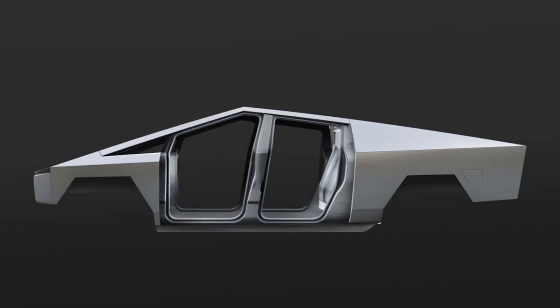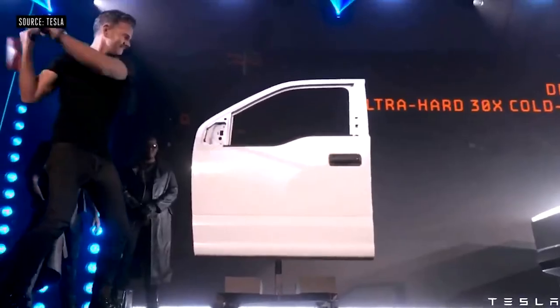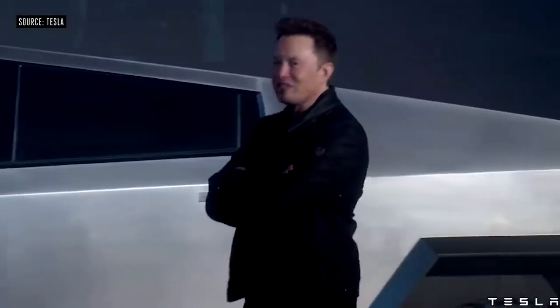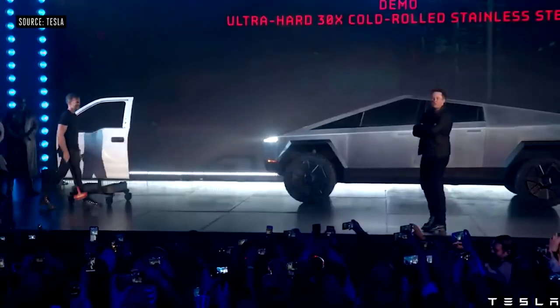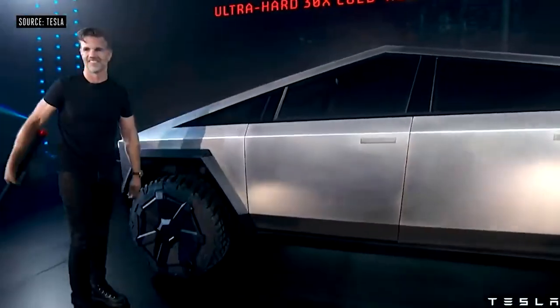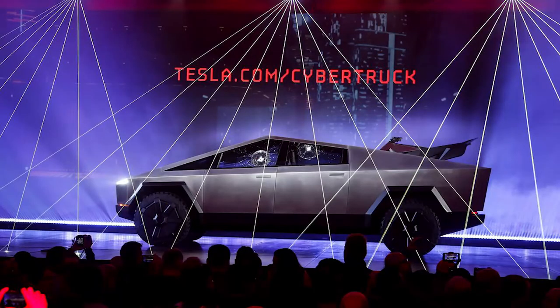The Cybertruck is built with ultra-hard, cold-rolled stainless steel alloy — they created an exoskeleton. The Cybertruck will be one of the toughest vehicles ever made. The 30x cold-rolled stainless steel will eliminate any sort of damage to the body and long-term corrosion.